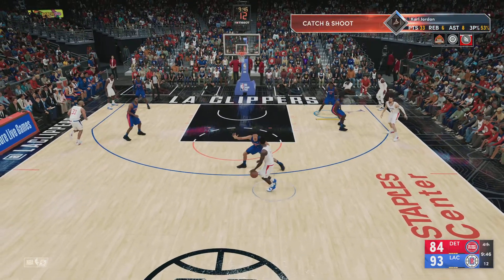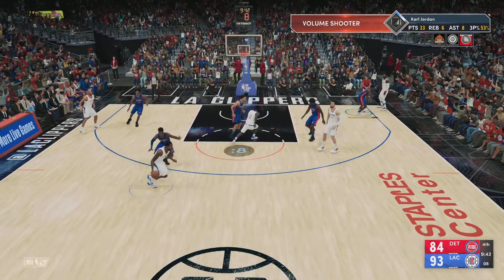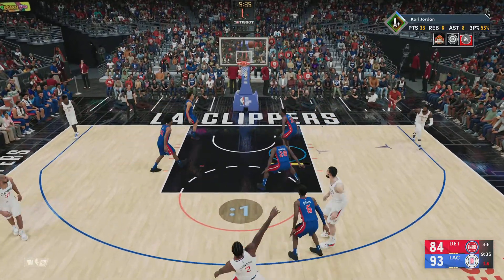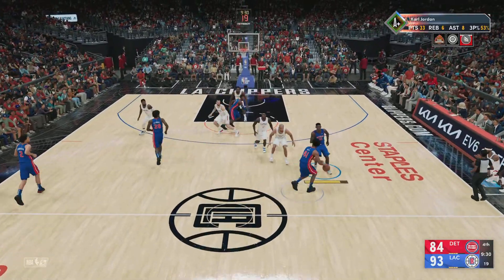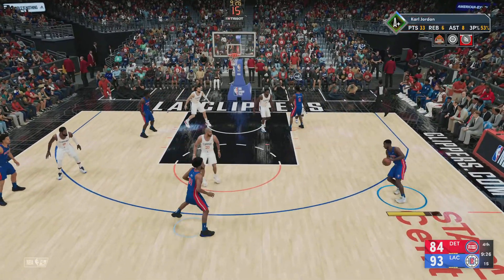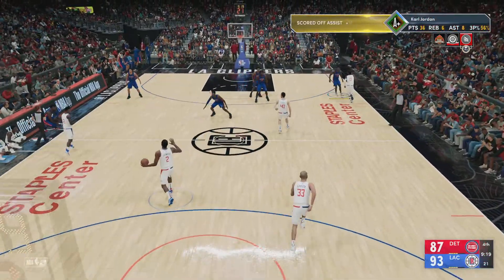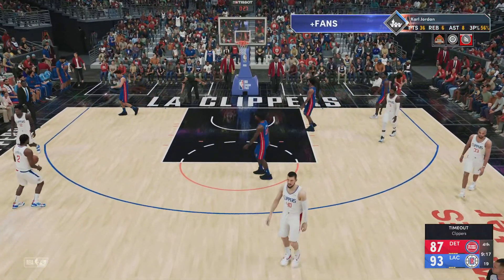Zubac finds Bledsoe. Here's Leonard — there's the three — the shot, no good. The Pistons go the other way with it. Bay outside. From deep — Jordan — pure from three-point range. Jordan's got 36 points. Man, they're having a hard time defending the triple — that's three in a row. Time called here.